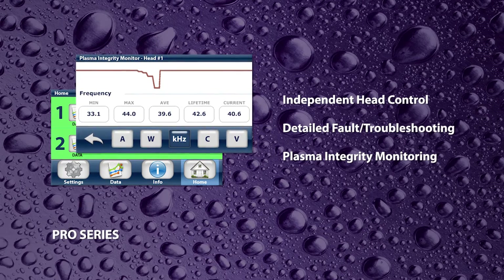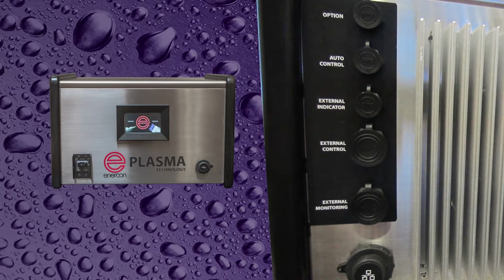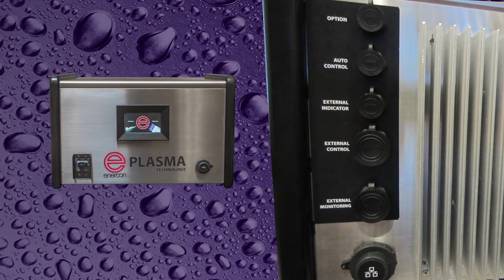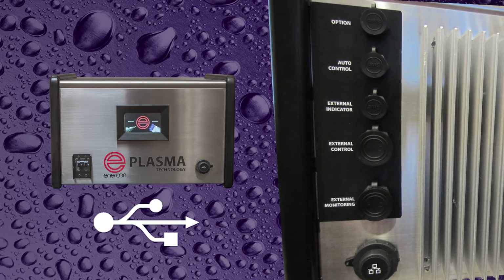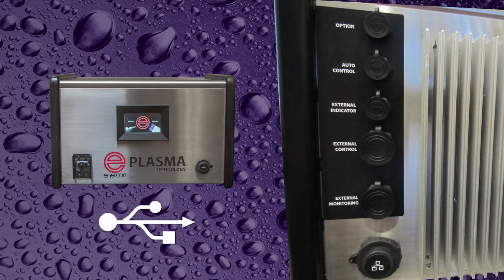This allows operators to monitor key operating data. In addition, the pro series can be controlled and monitored remotely. We've also included a USB port on both models to enable users to download critical system data and upload any future software upgrades.